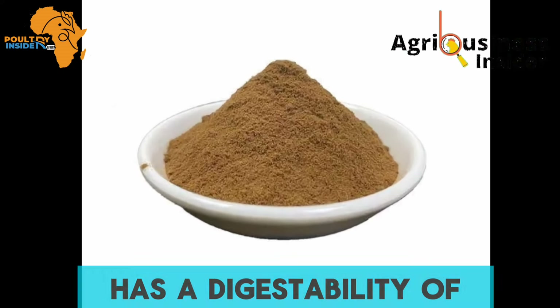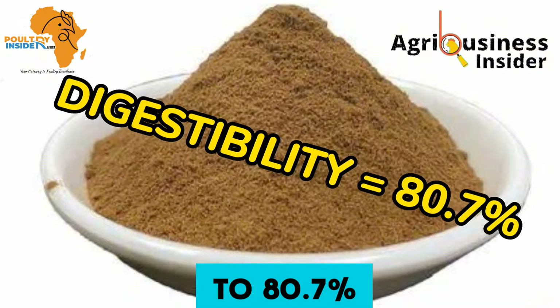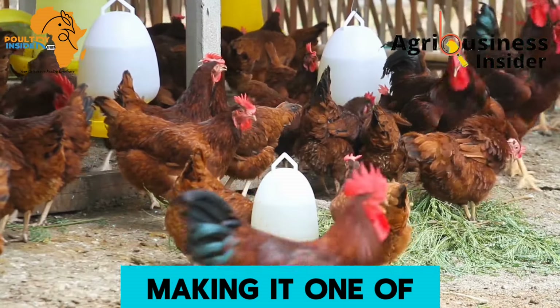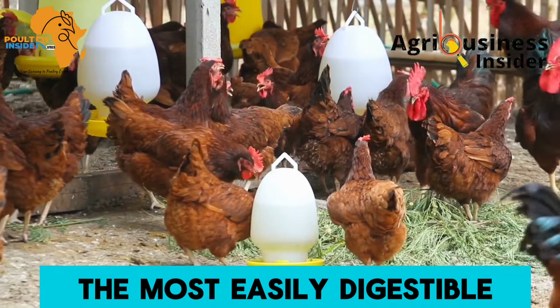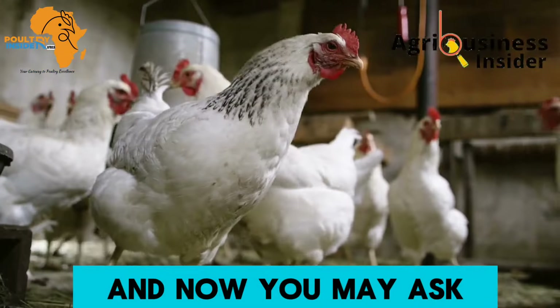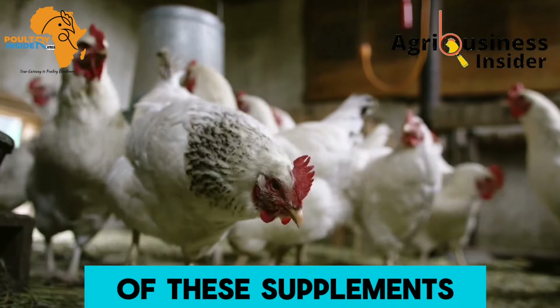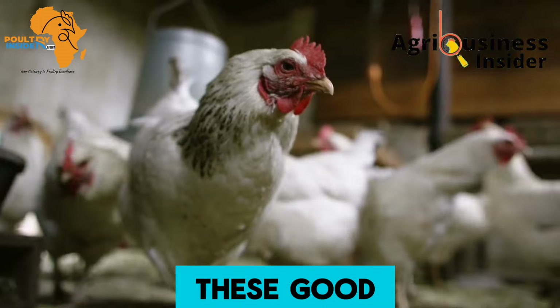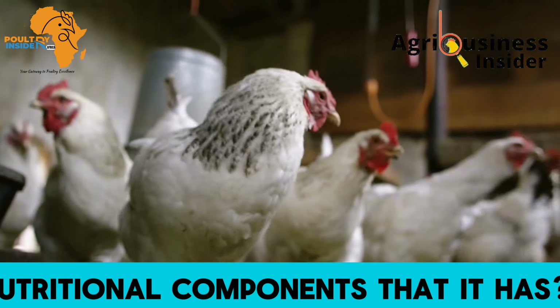In addition to this beneficial nutritional profile, the papaya seed powder has a digestibility of up to 80.7 percent, making it one of the most easily digestible and absorbable supplements for layer chickens. Now you may ask: what are the benefits of this supplement, given all these good nutritional components?